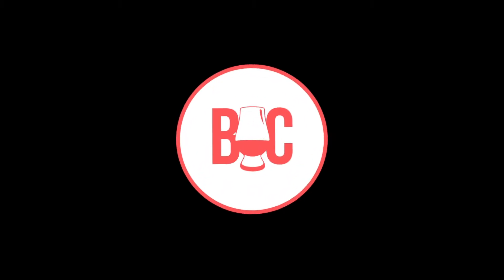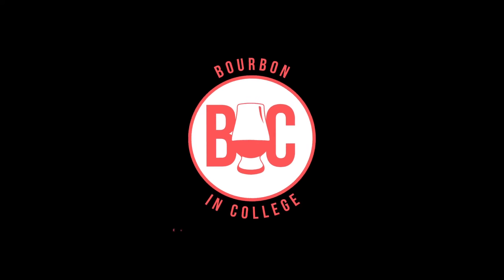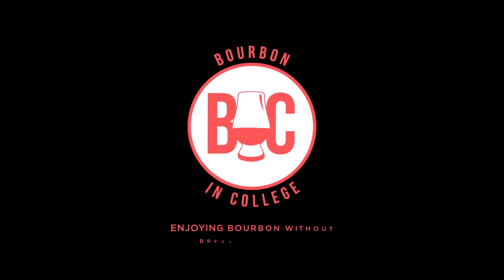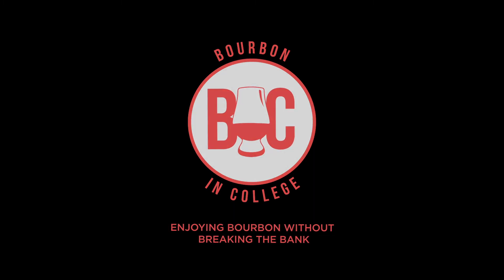Thanks for watching, guys. Happy Monday. Cheers. If you want more Bourbon & College, follow us on Instagram at bourbon__in__college and like our Facebook page. Subscribe to us on YouTube and your favorite podcast player. Find all these links and more at bourbonandcollege.com. Thanks, everyone.